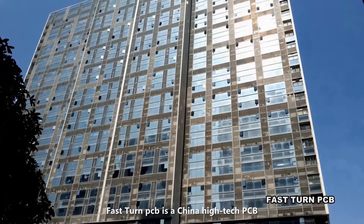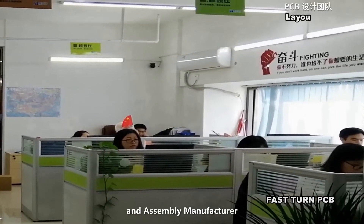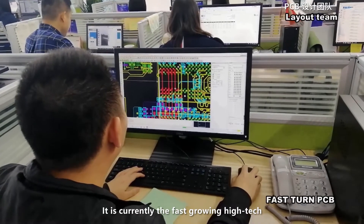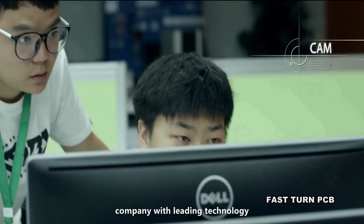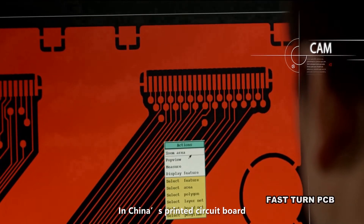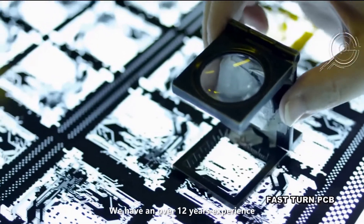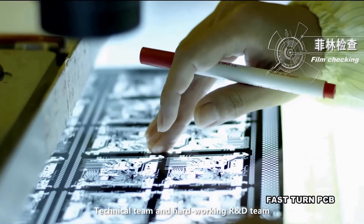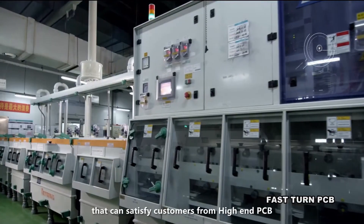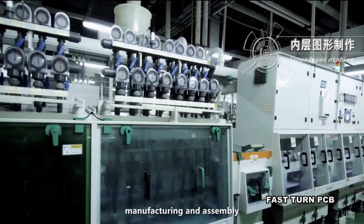Fast-Turn PCB is a China high-tech PCB and assembly manufacturer. It is currently the best-growing high-tech company with leading technology in China's printed circuit board and assembly industry. We have over 12 years of experience, a strong technical team, and a hard-working R&D team that can satisfy customers with high-end PCB manufacturing and assembly.